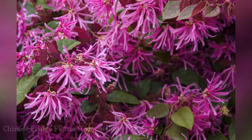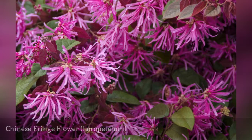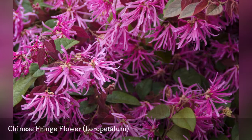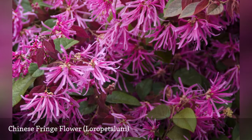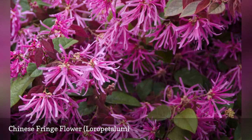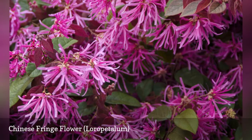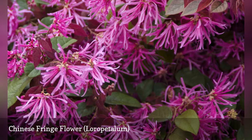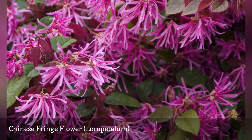Chinese fringe flower is an evergreen shrub also known as Chinese witch hazel. Like witch hazel, it has fringe-like flowers that bloom very early in the spring. Chinese fringe flower has a spreading form and can grow up to 12 feet in height. Its foliage is usually green, though some varieties feature purple leaves. Mulch the soil heavily to keep it moist.